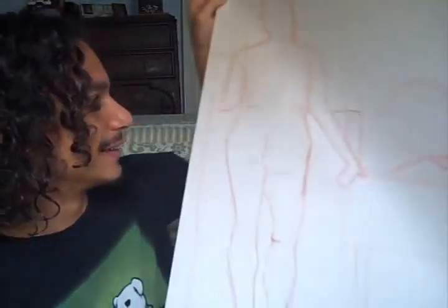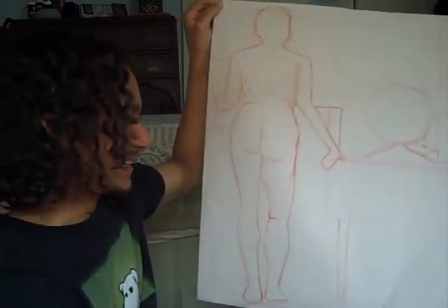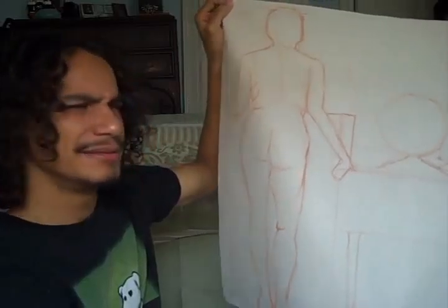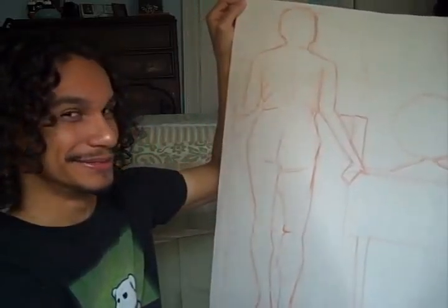Don't worry, they're not graphic — they're just outlines of people. Here's one of them, and yes, these people are naked. You get used to it after a while — you just forget that they're actually naked people. You just get used to drawing them since you see them all the time. Here's another one.